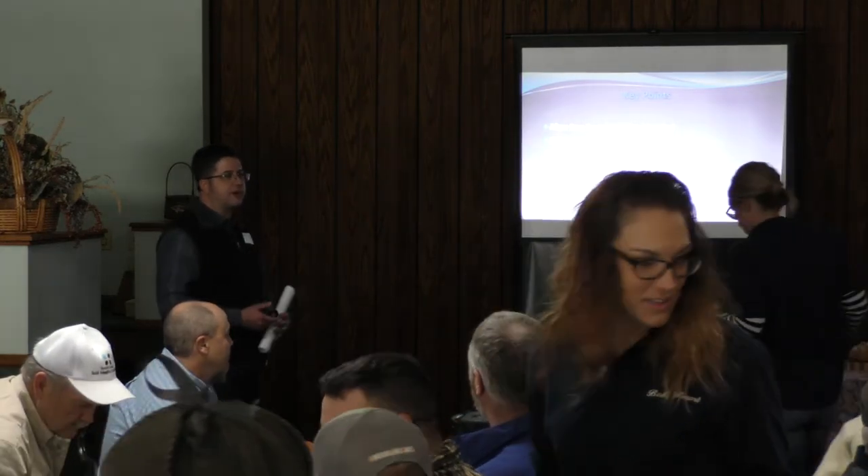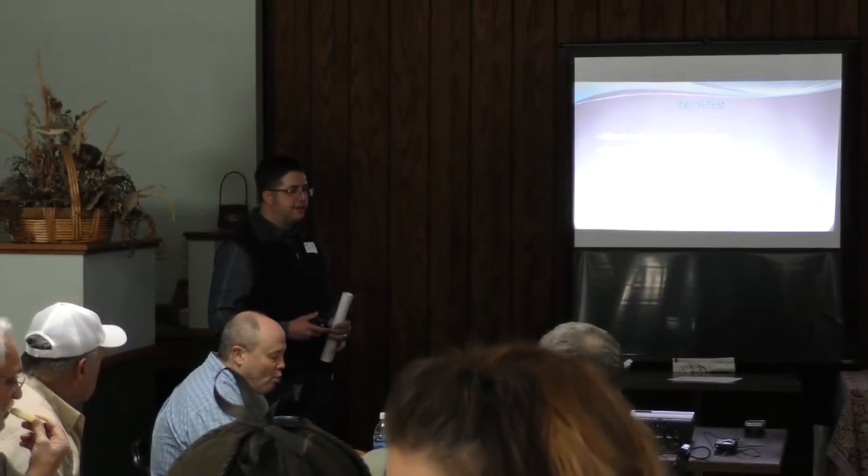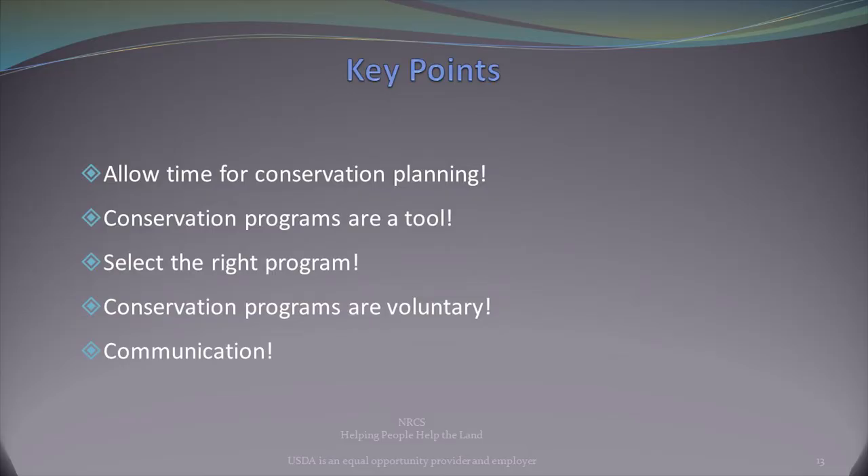To bring back some key points from today's four programs: these programs help bring money to the table to offset costs for trying something new that you wouldn't normally do on your own. The first key point is to allow time for conservation planning. One of the biggest mistakes I see is people rushing in and later saying, 'I wish I would have considered this.' Having open communication with your NRCS field office and their partners can go a long way toward making sure you have a successful plan that addresses your goals and objectives.